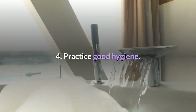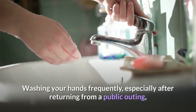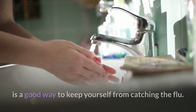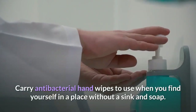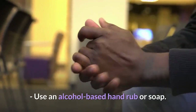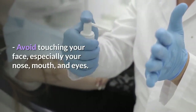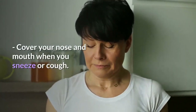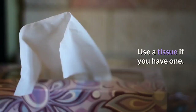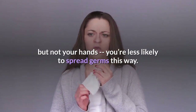Step 4: Practice good hygiene. Washing your hands frequently, especially after returning from a public outing, is a good way to keep yourself from catching the flu. Carry antibacterial hand wipes to use when you find yourself in a place without a sink and soap. Use an alcohol-based hand rub or soap. Avoid touching your face, especially your nose, mouth, and eyes. Cover your nose and mouth when you sneeze or cough. Use a tissue if you have one. If you don't, sneeze or cough into your elbow, not your hands — you're less likely to spread germs this way.